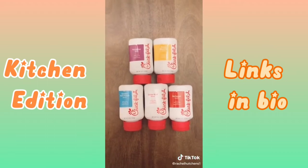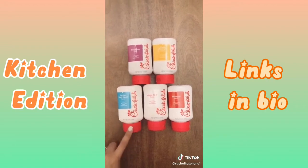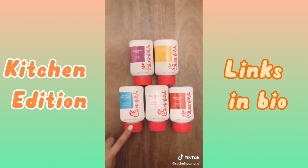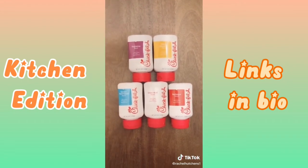Chick-fil-A has finally released all five of their sauces on Amazon in 8-ounce squeezy tube bottles. These are selling so fast. You can get them individually or as a bundle, and the link is in my bio or on my Instagram story.